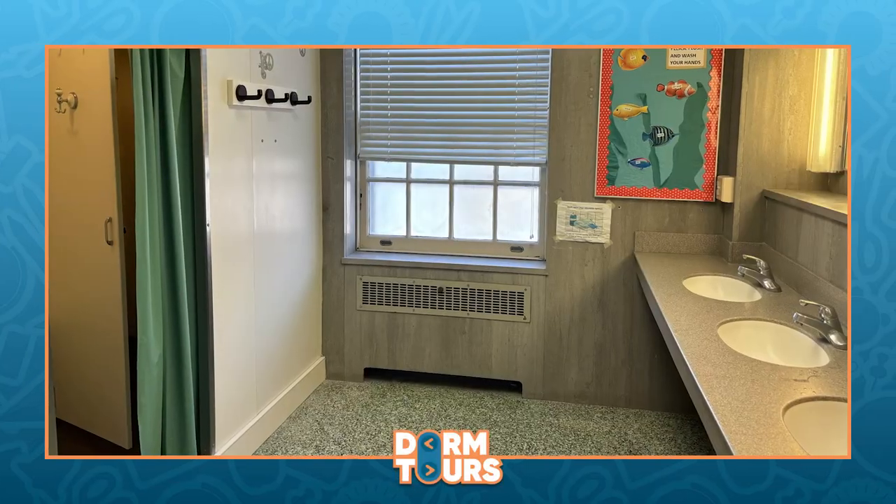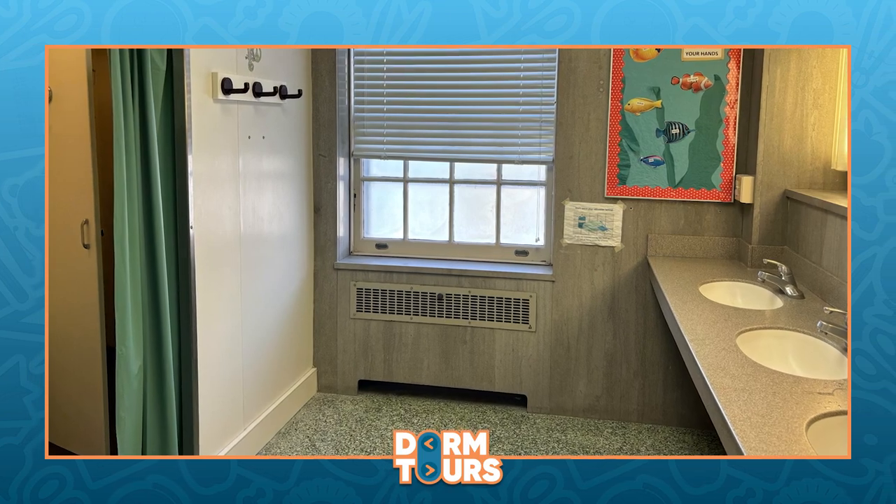Barton Hall has a communal bathroom style. We share two showers and two bathrooms with about 15 other girls because it's a smaller sized dorm. Barton is also an all-girls dorm and we connect through the basement with an all-boys dorm, Lundgren, across the way.